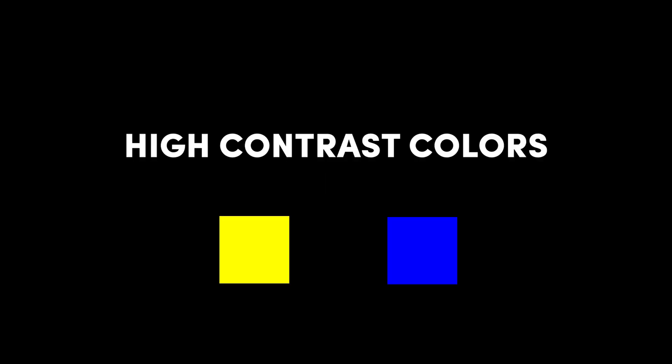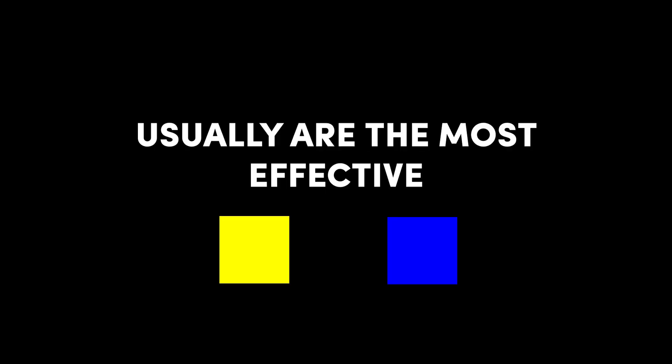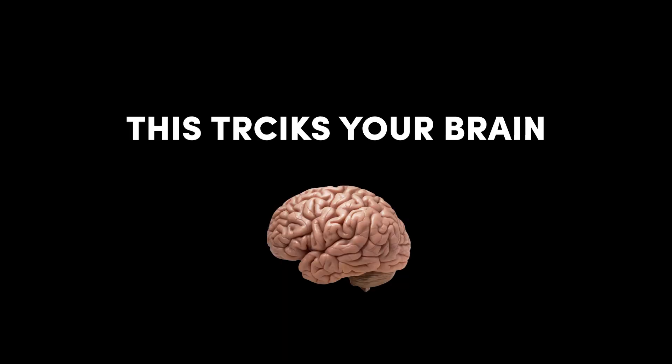Specific color combinations make the illusion stronger. Also, high contrast colors usually are the most effective. This tricks your brain into thinking that the picture is moving when it is actually not.